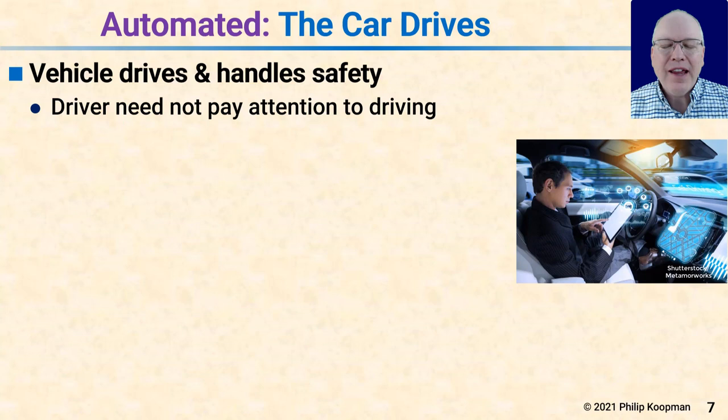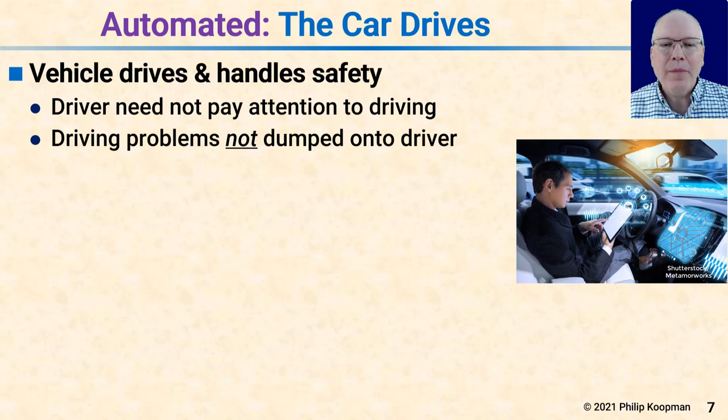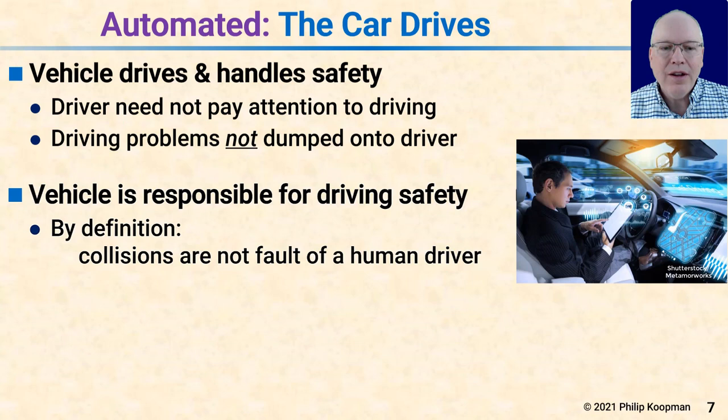Moving on to automated mode: the car drives and the vehicle handles driving safety — the driver does not need to pay attention to driving. If a vehicle says the car drives itself but the driver needs to pay attention, that's not automated, that's supervised driving. To be automated, the car completely owns driving and driving safety. In an automated vehicle, it needs to be okay to watch a movie or read email because the car has it. Driving problems cannot be dumped onto the driver; it's not acceptable to disengage automation and say 'wake up, three seconds to impact.' The vehicle is responsible for driving safety, pure and simple. By definition, if there's a collision with a car in automated driving mode, it is not the fault of the human — it's the fault of the car.